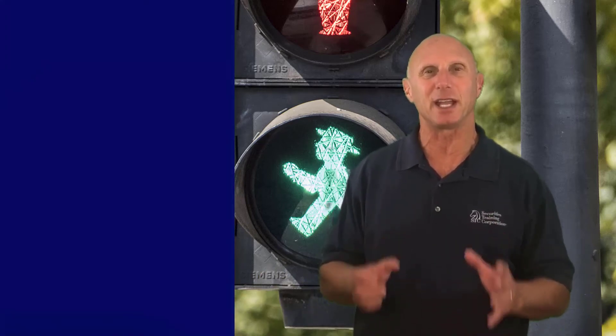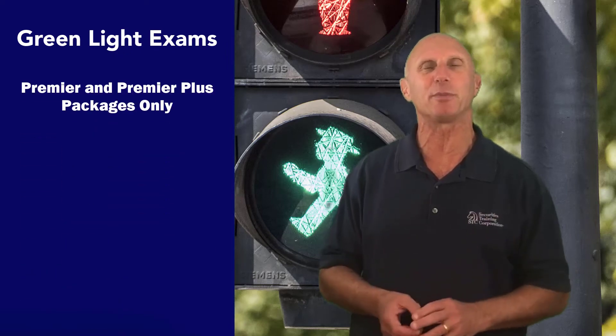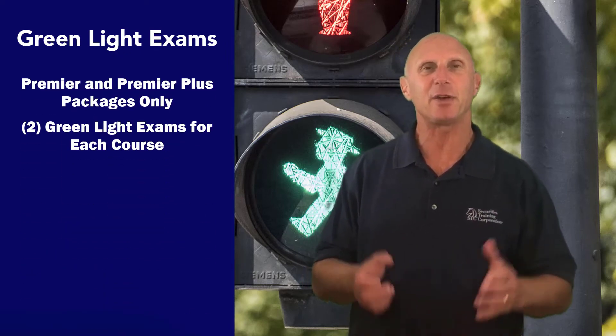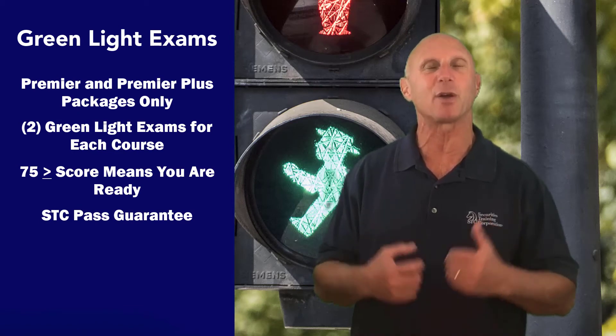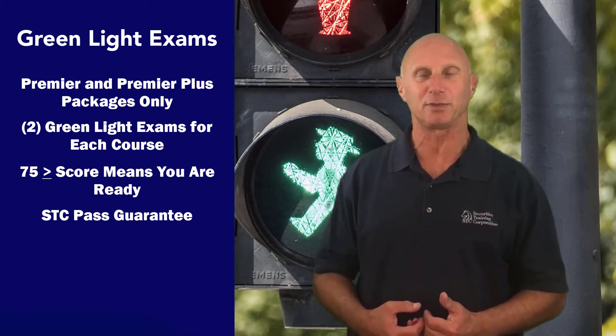The green light exams are included in Premier and Premier Plus, and they're in the progress exam package — the two last ones at the end. So there are progress exams and two green lights for each course.